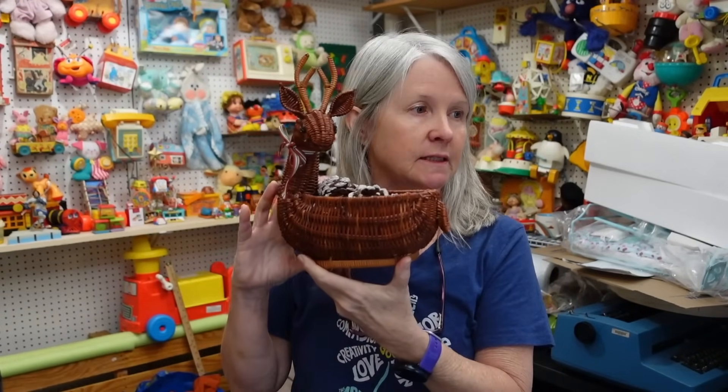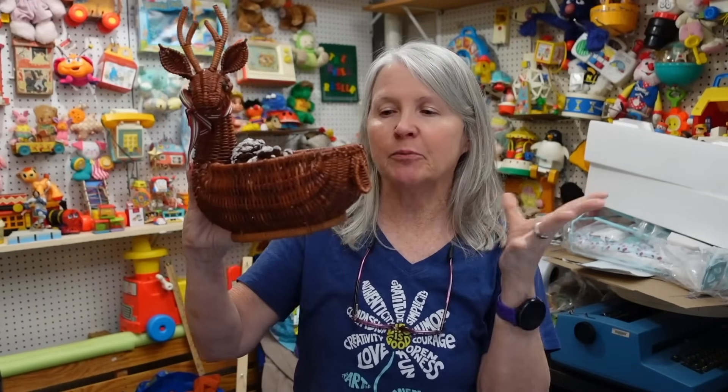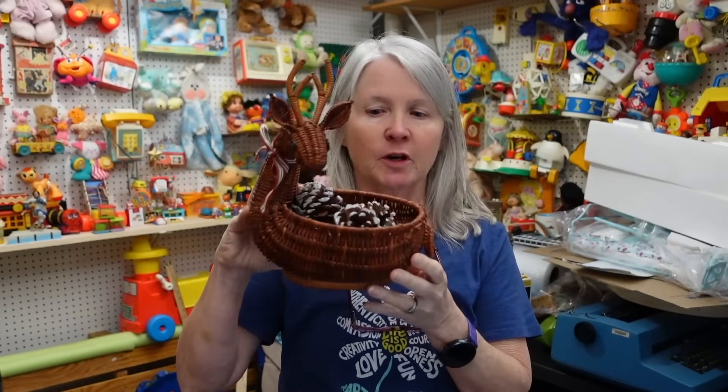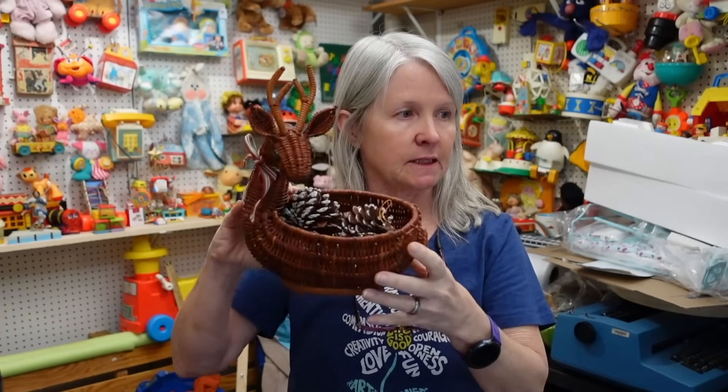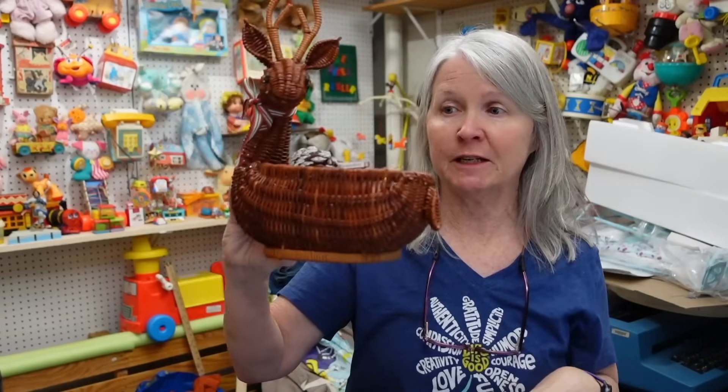I saw Crazy Lamp Lady pick one of these up the other day — it's probably still just bread and butter, but I think she charged me 50 cents. I'll probably leave the little pine cones in it and I'm hoping $12–$15 for it. It'll be easy to ship.